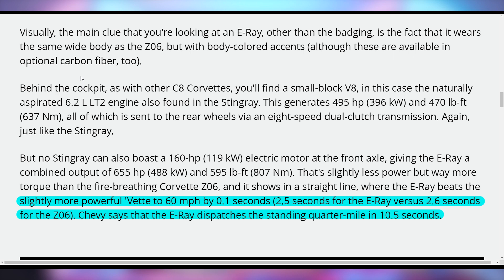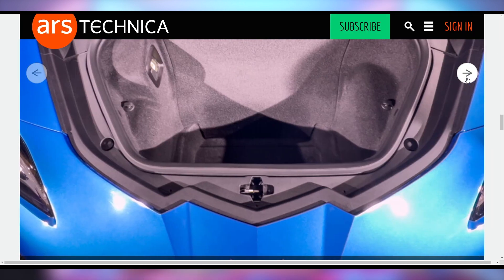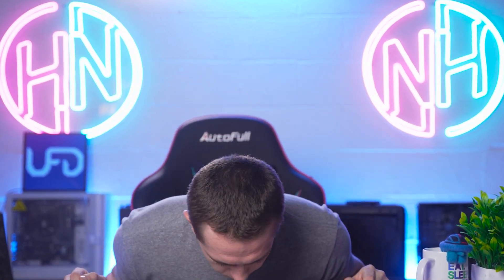The E-Ray will be slightly slower when it comes to the quarter mile. I just know that I want one so badly. It's based on the C8 and it's probably going to cost a lot of money, but I have children and employees, and if I just fired everybody and scaled down my operation I maybe could afford it.